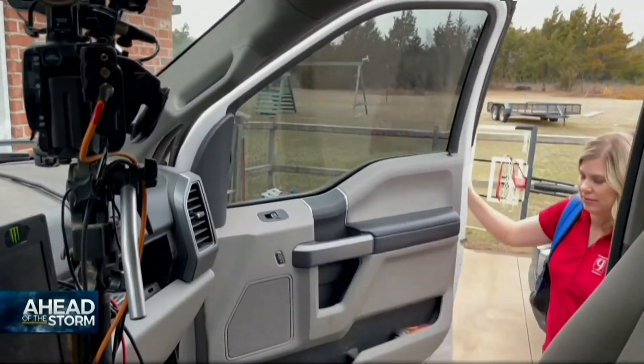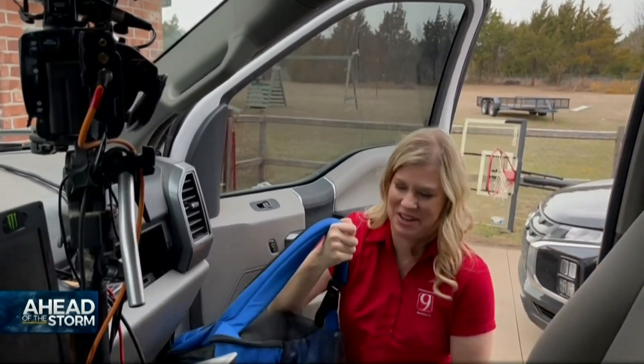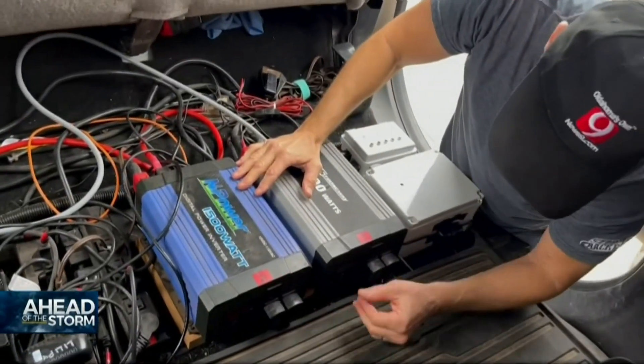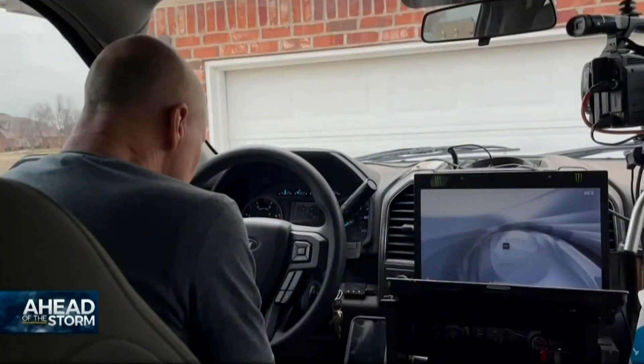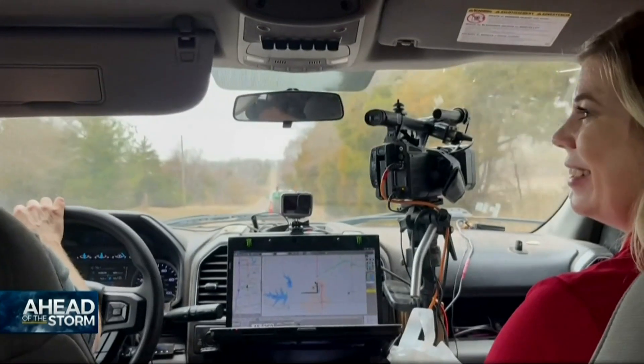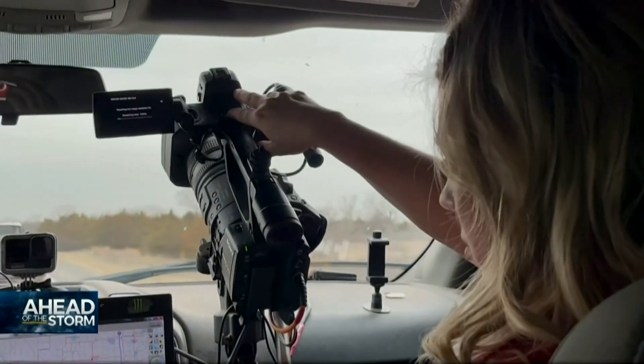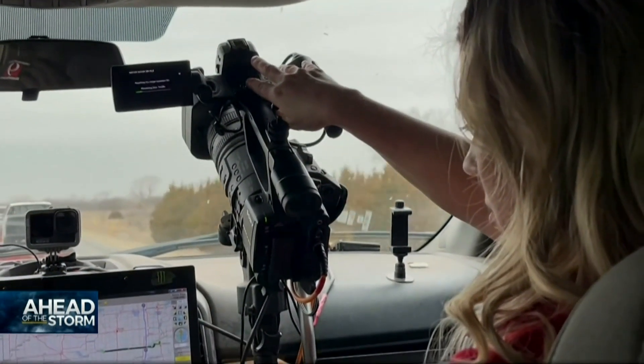Here comes the most important part of our chase truck — the camera. Once everything's packed up and ready to go, we load up and get ready to head out. But first, a prayer for safe chasing: Lord, we just pray for safety. Then we hit the road. Inside the truck, Amy mans the camera and the roof cam, and there are monitors to show her what's going live on air.